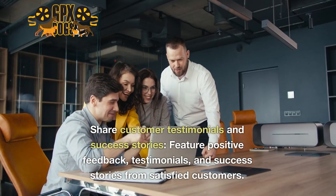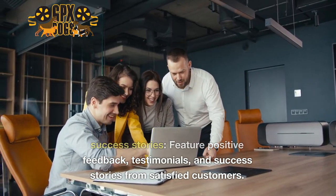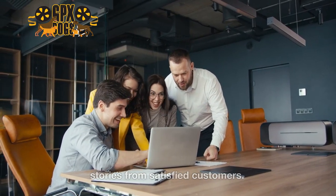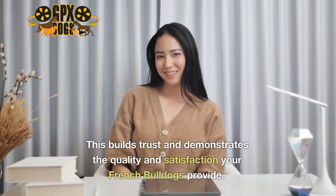Seven: share customer testimonials and success stories — feature positive feedback, testimonials, and success stories from satisfied customers. This builds trust and demonstrates the quality and satisfaction your French Bulldogs provide.